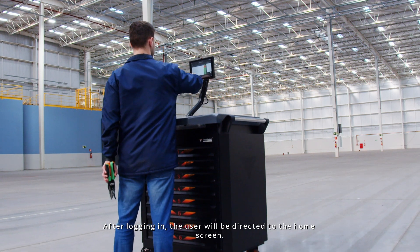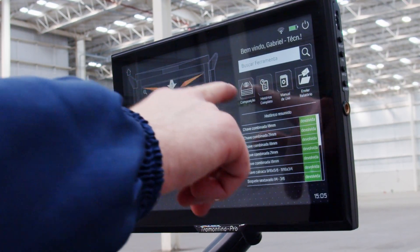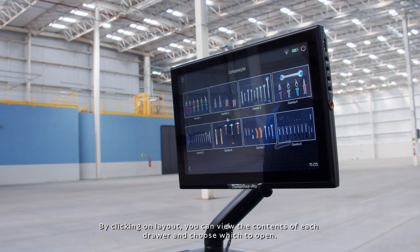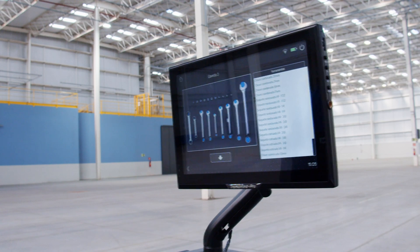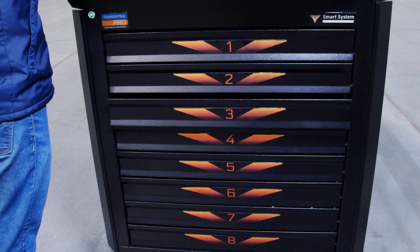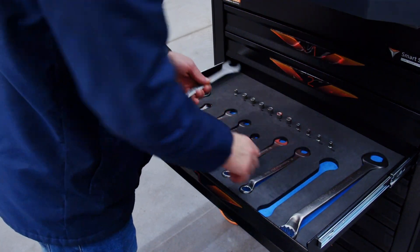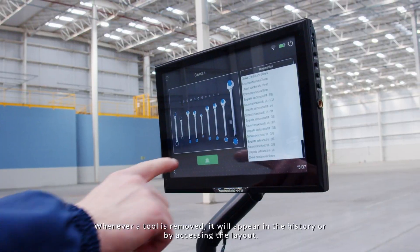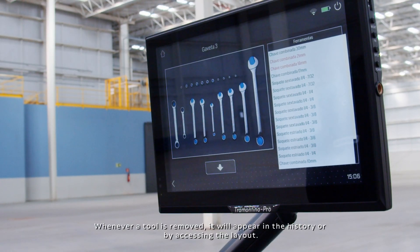After logging in, the user will be directed to the home screen. By clicking on Layout, you can view the contents of each drawer and choose which to open. The drawers open and close automatically. Whenever a tool is removed, it will appear in the history, or by accessing the layout.